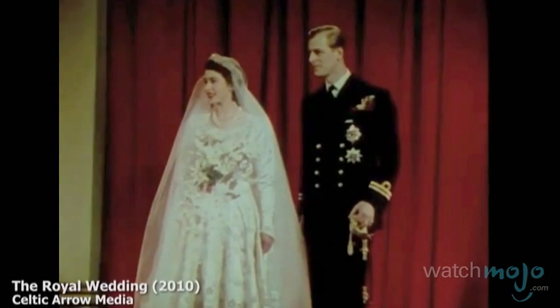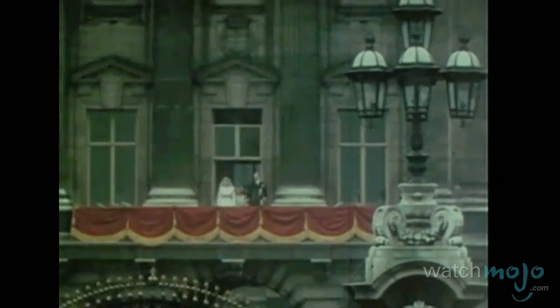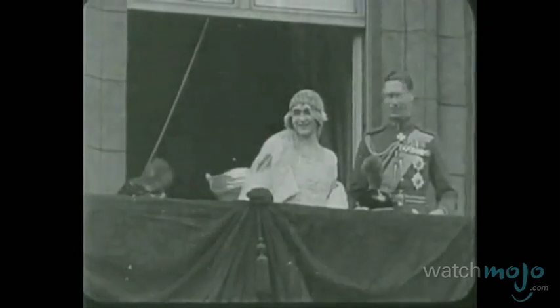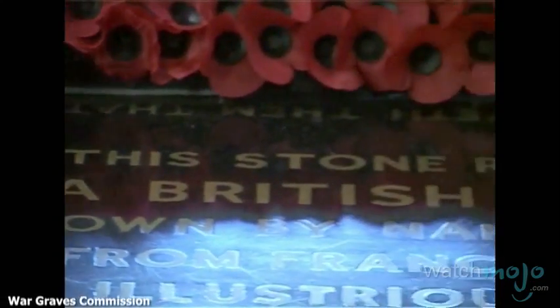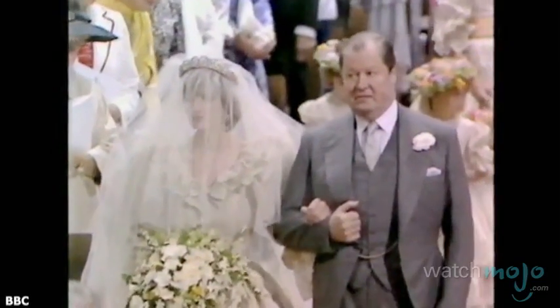Speaking of flower trends, in recent years the royal brides have all honored fallen soldiers with their floral bouquet. This idea was started in 1923 by the Queen Mother when she placed her flowers on the Tomb of the Unknown Warrior found in Westminster Abbey, and all royal brides have followed suit.